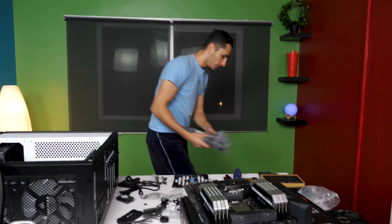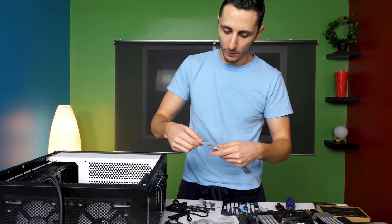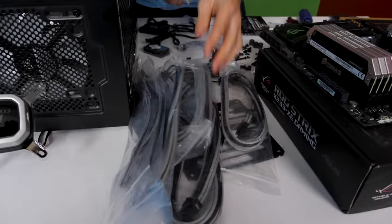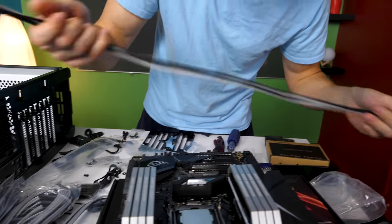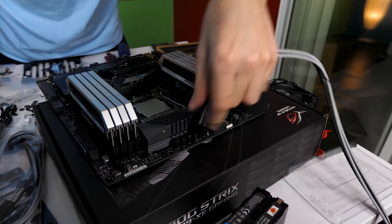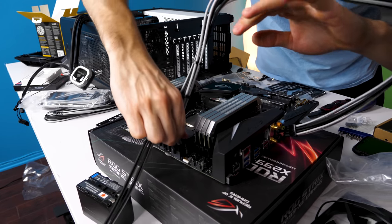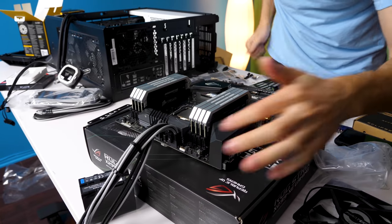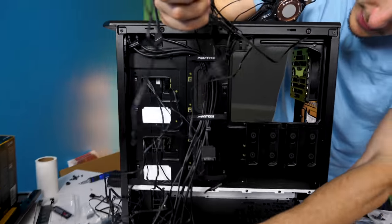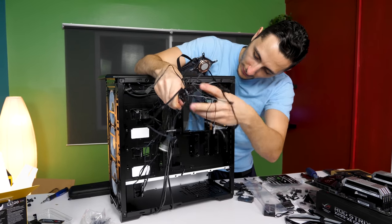Let's grab the cables — I've been using CableMod cables for the past three or four builds and absolutely love them. We need a single four-pin and an eight-pin for the CPU. Both are hooked up. The only remaining cables are for the CPU fans, and there are a lot of fan cables — nine fans in this case. Cable management is going to be a serious pain.